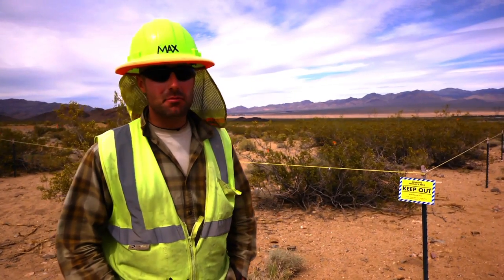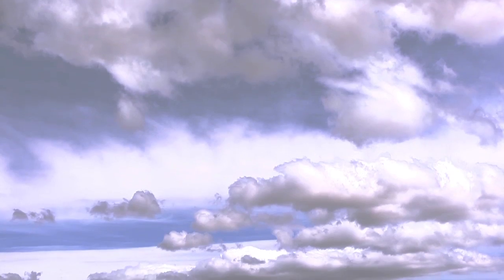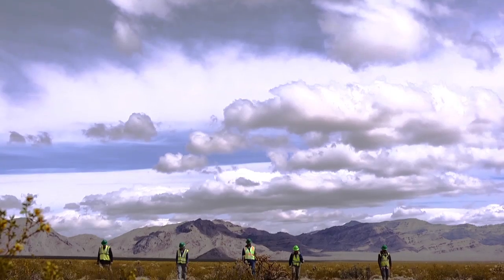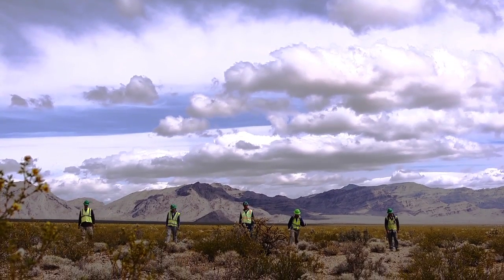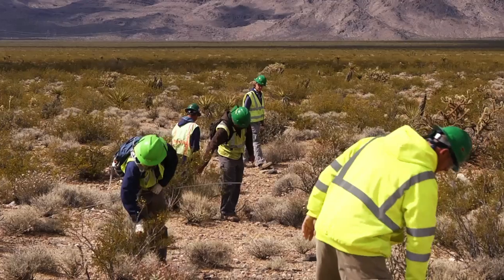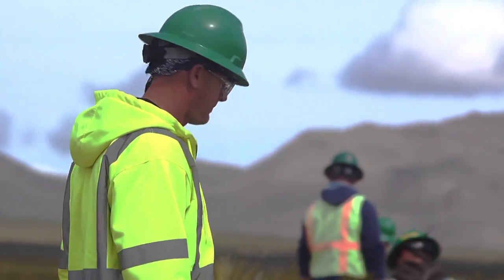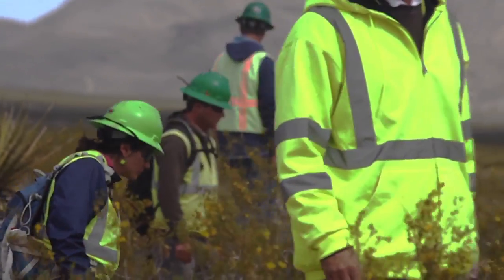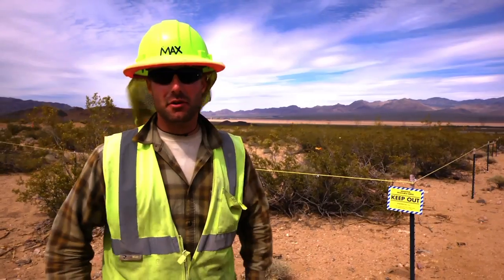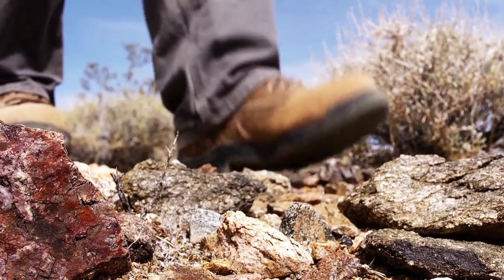At any one time, BrightSource employs somewhere between 60 and 100 biologists, depending on the work that's happening. Mitigation practice here at Ivanpah starts with protecting the animals from machinery or vehicles. We've been doing clearance surveys. That includes crews of biologists walking very slowly, diligently, sort of combing through the desert, looking for desert tortoises and other animals or plants of concern.